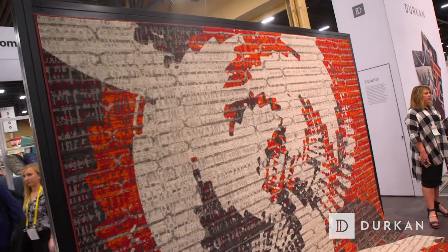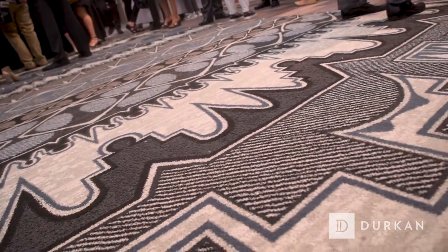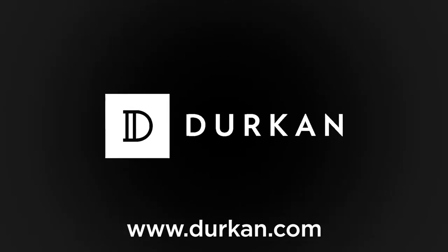In the whole market, why does Durkin stand out? I hope it's that we are not afraid of a challenge. On the custom side, we say believe in better and imagine that. We want our interior designers to come to us and give us the challenge of creating the look and feel that they're going for and to make an impactful statement. Thanks so much for talking with me today, Elizabeth. Thank you for coming by. For more information, please visit Durkin.com.